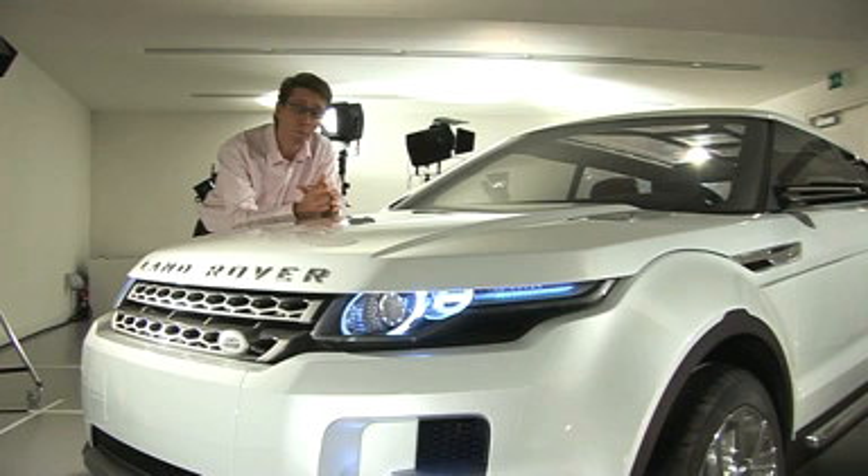Just how much of this concept car will make it onto production vehicles remains to be seen, but we know Land Rover are planning some new models in the not too distant future. Don't forget, you can stay bang up to date with all the car news on whatcar.com.